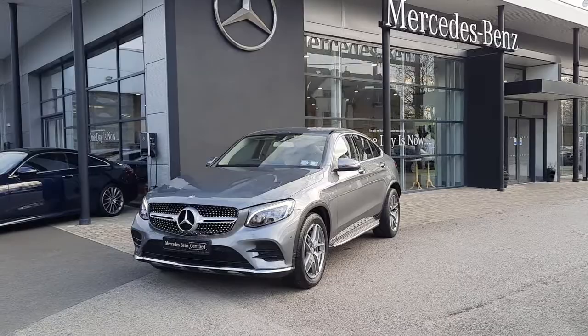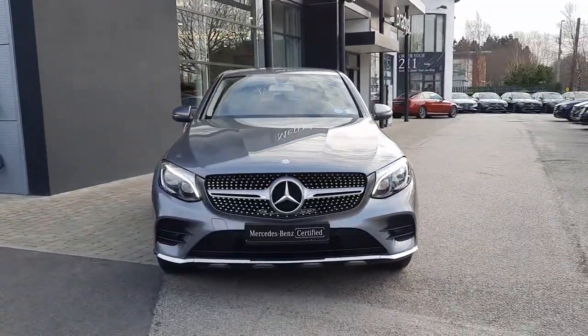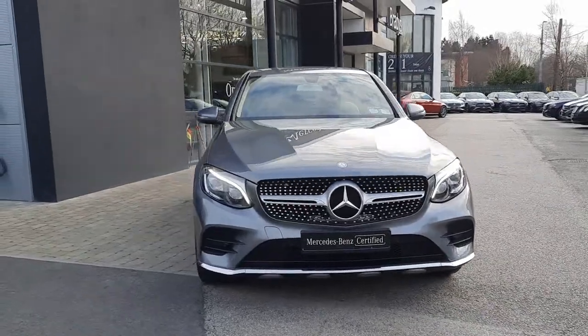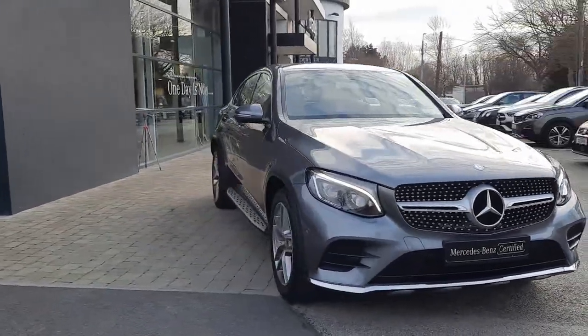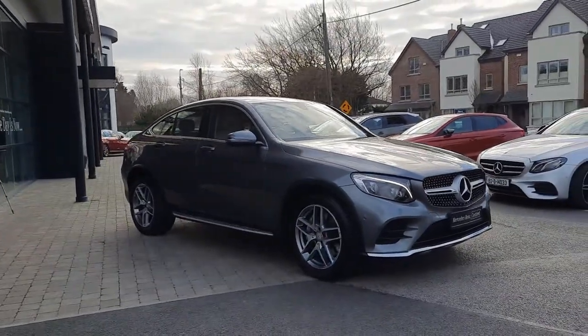As you can see with the styling, it's very, very sharp, very aggressive, and you'll see the likes of the diamond front grille at the front. The chrome splitter is divided in two. You'll also see this car has LED intelligent lights.